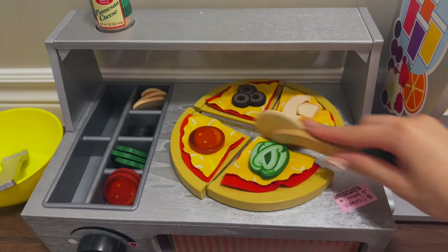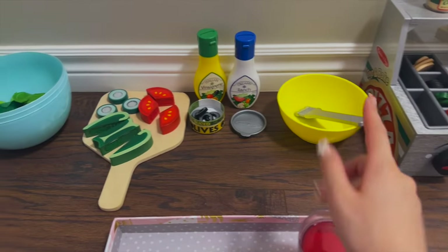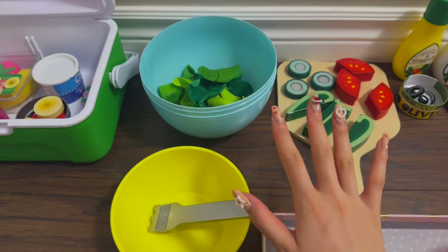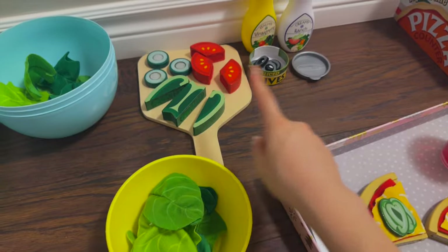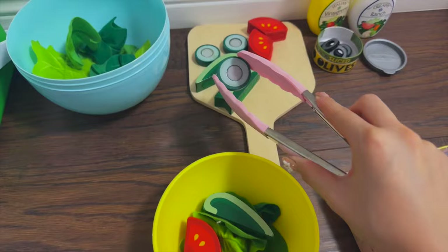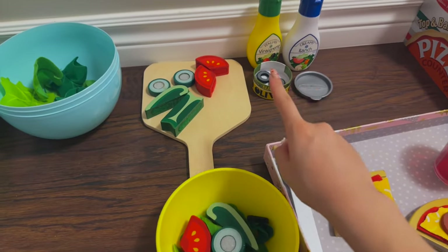Now it's time for the salad bar — everything looks amazing! Let's first grab this bowl. Jupiter is getting his meal too. Let's begin by getting some lettuce, and now how about one of each: one green bell pepper, a slice of tomato, a slice of cucumber, and some olives.